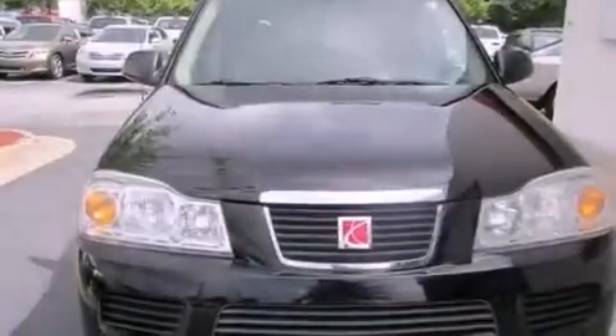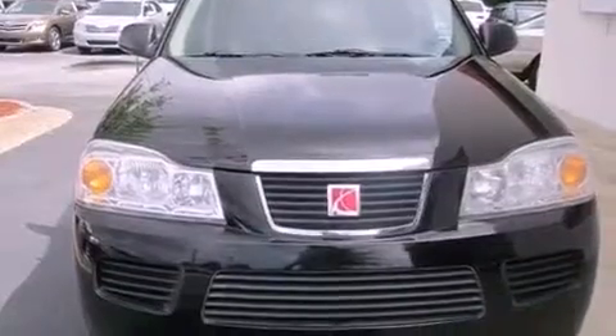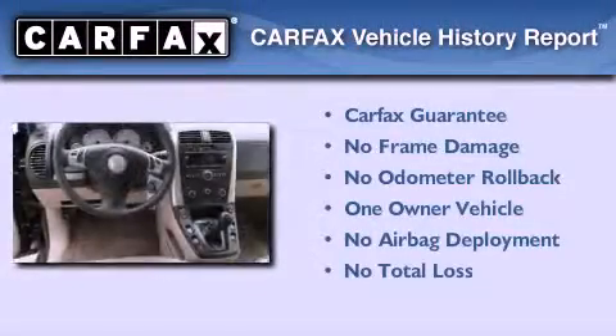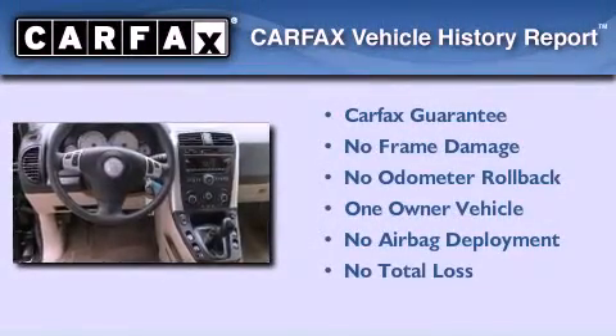With an EPA estimated rating of 29 miles per gallon on the highway, this vehicle pays off in the long run. This Saturn has had only one owner, and it qualifies for the Carfax buyback guarantee.